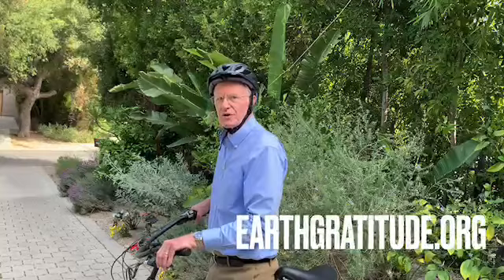People know me for driving an electric car, but that's way down the list of my transportation hierarchy. Number one is walking. Number two is bicycle. Number three is public transportation. So do everything you can to make your trips greener. I want to thank my friends at earthgratitude.org for all that they do. Spread the word — we can save money and protect the environment both.